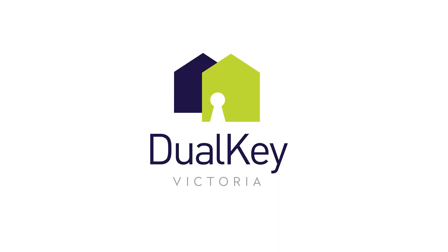G'day, Coxie here. Dual Key Victoria will enhance the way you invest and live, featuring two rental incomes from one property.